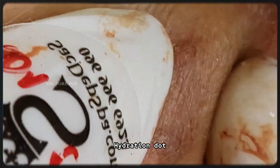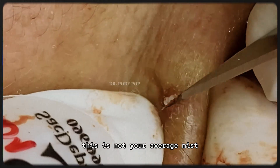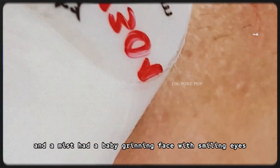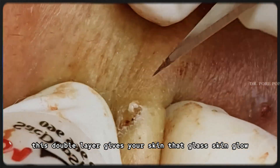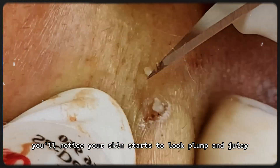Step 3: Hydration layering. Now comes the magic — layering hydration. I use the Dearclair Fundamental Ampoule Mist. This is not your average mist; it's like a serum and a mist had a baby. I mist once, wait a few seconds, then mist again. This double layer gives your skin that glass-skin glow — you'll notice your skin starts to look plump and juicy.